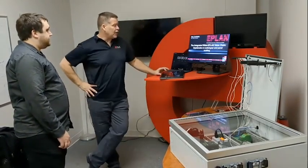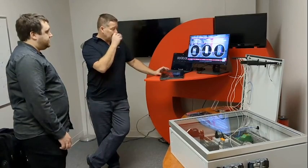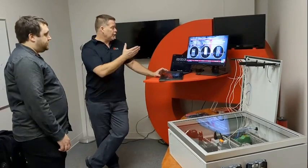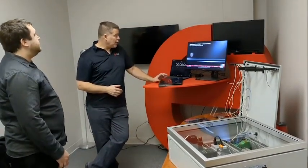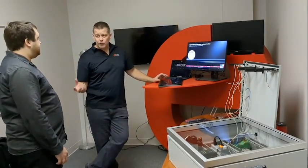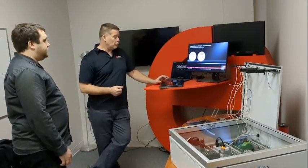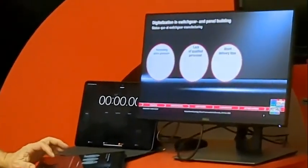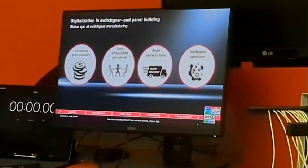It's really the integrated retail ePlan value chain. And one of the things we look at is the way that you build your panels — there is the yesterday, the today, and the tomorrow. We all have increased pricing pressure, lack of personnel, lack of qualified personnel, and delivery times always have to be shorter — and maybe some inefficient operations.